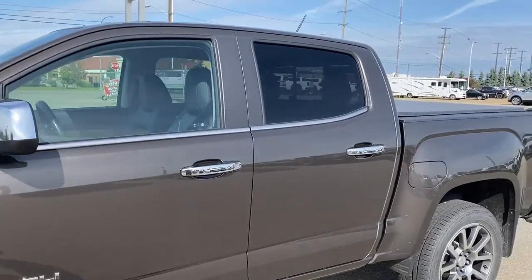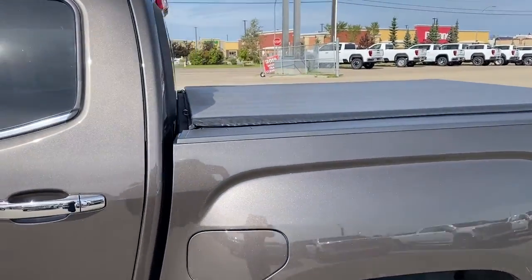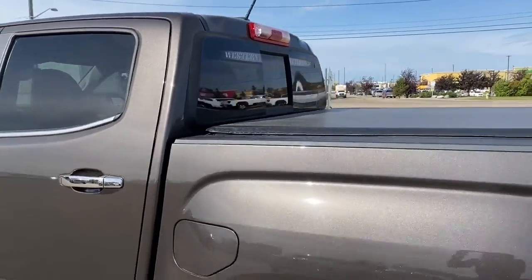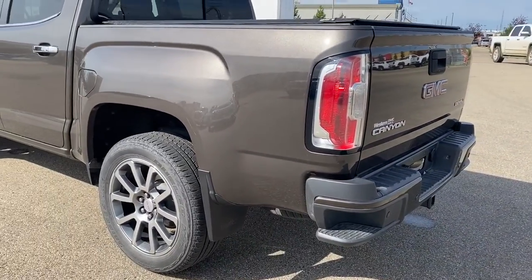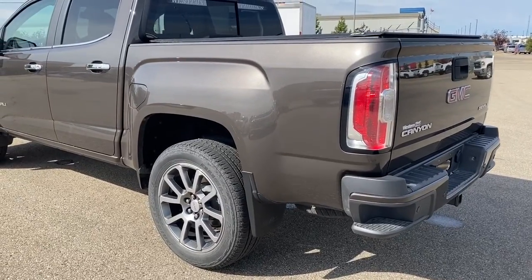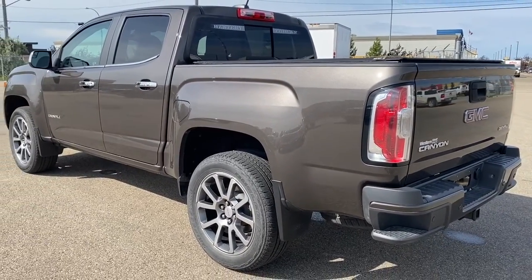We've also got rear tinted windows, a tonneau cover, the rear window slider, and the corner step bumper. Those corner steps are located on either side of the bumper for quick and easy access to the back of the truck.